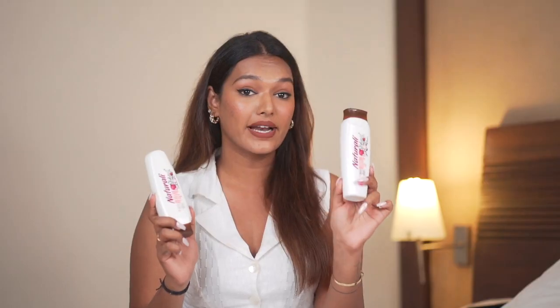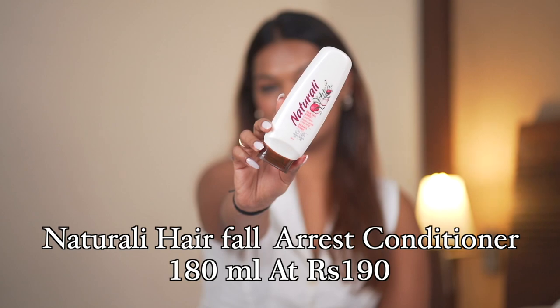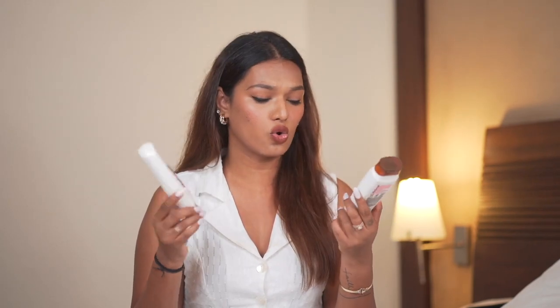You will start seeing the difference in your hair fall roughly after two to three uses, but there will definitely be a difference. Along with being great formulations, the best part is they're super affordable. The Naturally Hair Fall Arrest Shampoo 180ml is just ₹140, and the Naturally Hair Fall Arrest Conditioner 180ml retails for ₹190. If you're looking for a good nature-inspired hair care range on a budget, you must try these. After two months, my shampoo has a little left but the conditioner lasts a lot longer.